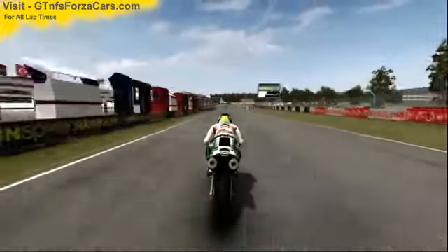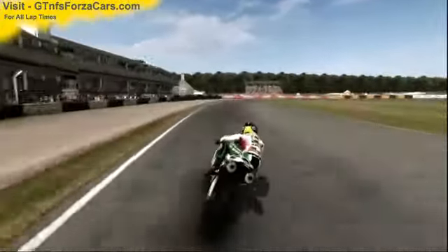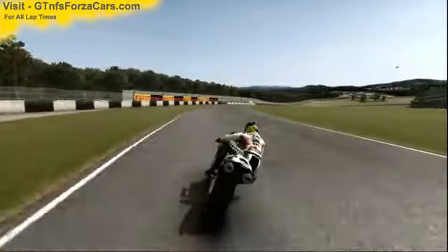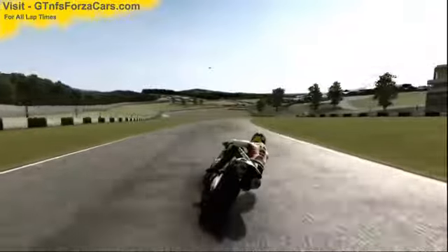Hi friends, I'm Inu from gtnfsforzacars.com and here we are doing a test lap with the year 2000 Castrol Honda VTR 1000 SP1 from SBKX, and we are running at the Donington Park GP circuit. This bike is just as it comes in the game with no tunings or upgrades of any kind.